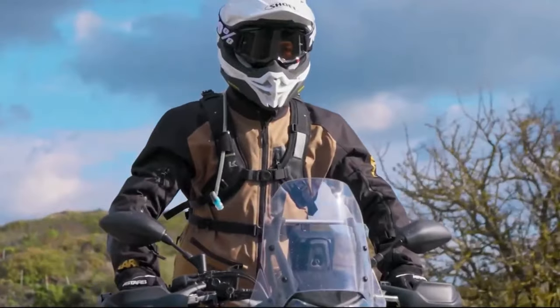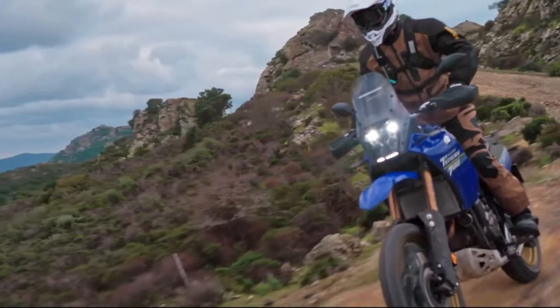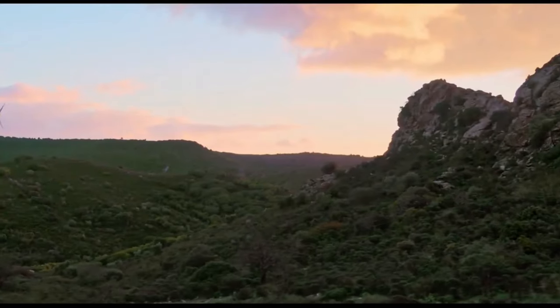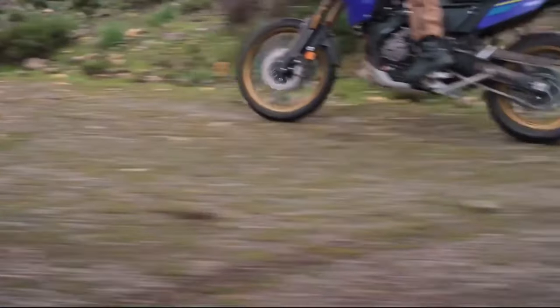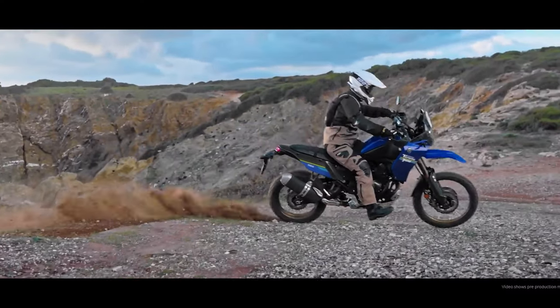The MSRP starts at $10,799. Other 2024 returning Yamaha models include the Super Ténéré ES, XT 250, and TW 200. These bikes see no changes in specification for the new year.